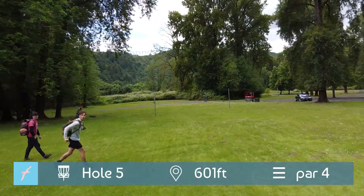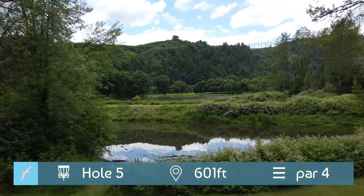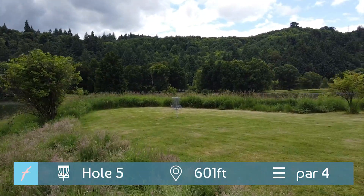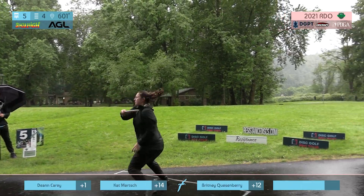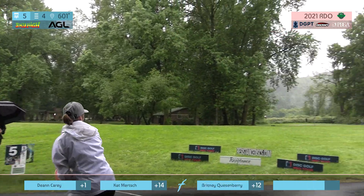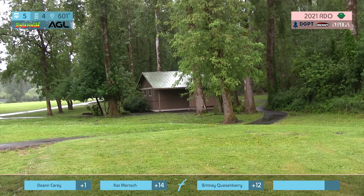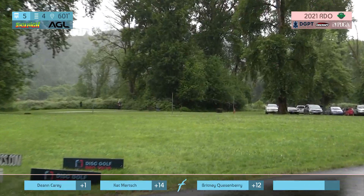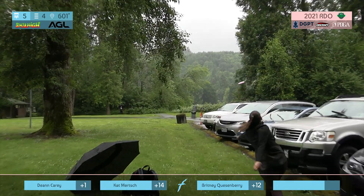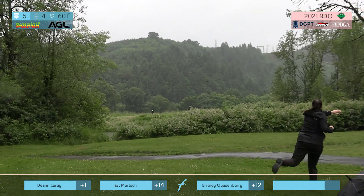Hole five, 601 foot par four. Just want to get it up in front of these bushes so that you can have a nice easy pitch across the water, which is way harder than it looks on the flyover. Those bushes at the end are pretty tall — if you get too close to them you're going to have a hard time getting over, or if you're too far to the right. OB on the left side — there's a painted line down the fairway. The left side up by the bushes is where the preferred landing zone is.